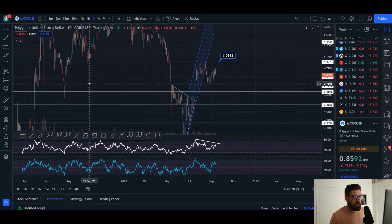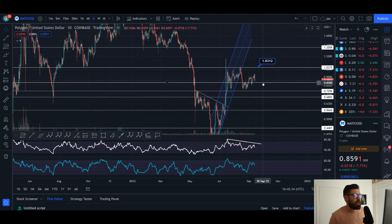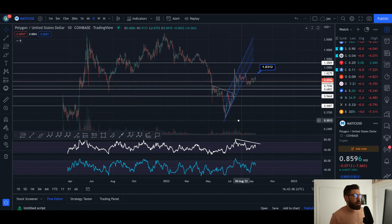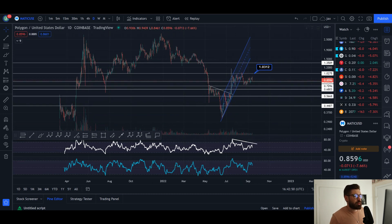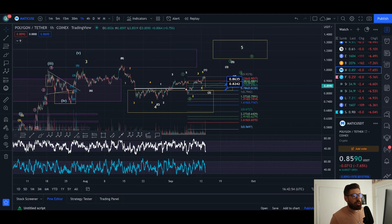We broke down from this ascending channel as I mentioned. We do have support here where I've dropped in these lines — I'll probably change these to ranges instead of lines — but we have support in this area and resistance back up here. That could give MATIC a good opportunity to find support and potentially bounce at 83 cents. On the daily, we were creating higher highs while making lower highs in the RSI, and I believe that bearish divergence will play out. I don't think we've bottomed for MATIC — there's still one more wave down. Resistance to watch is up at about $1.03 to $1.04.